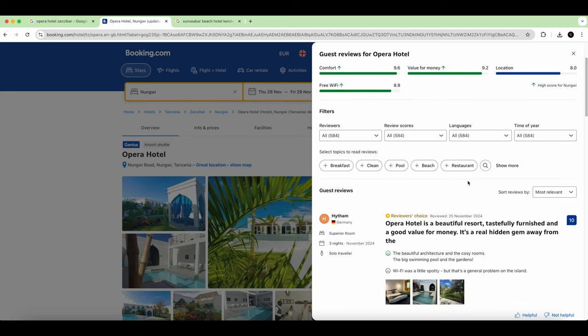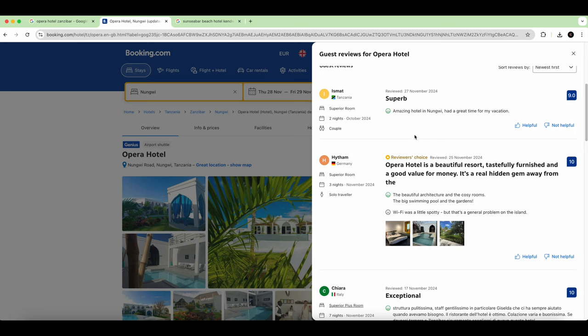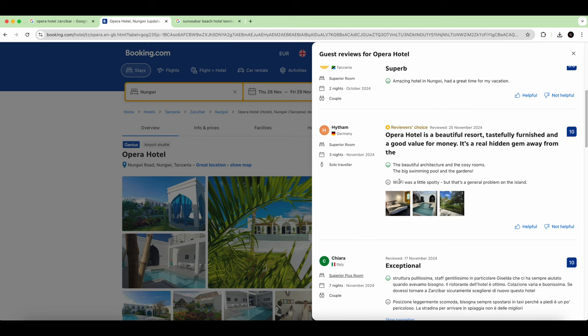On Google you can't always delete or manipulate reviews as easily. Here's how to read them: you first go to 'newest first' and always check the latest ones. It says 'amazing' with a score of 10, though the WiFi was a little spotty — but we don't come here to stay on the internet, so that's not important.